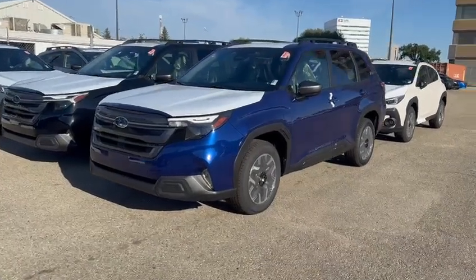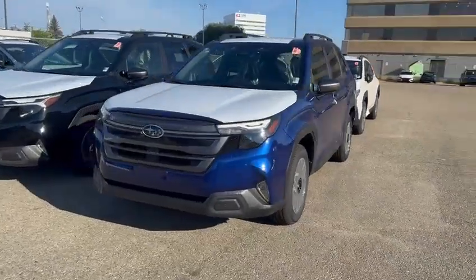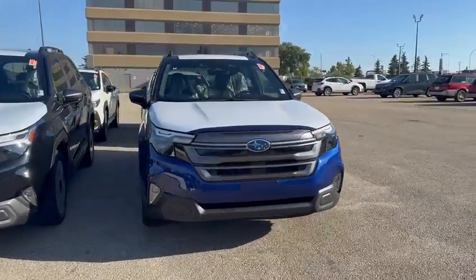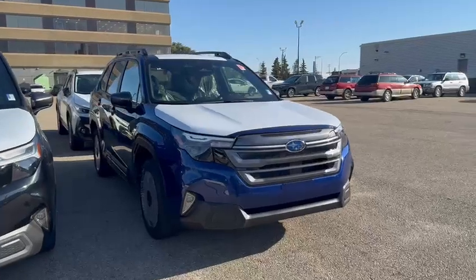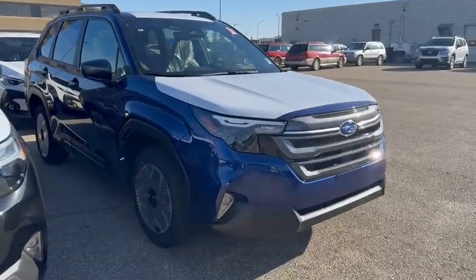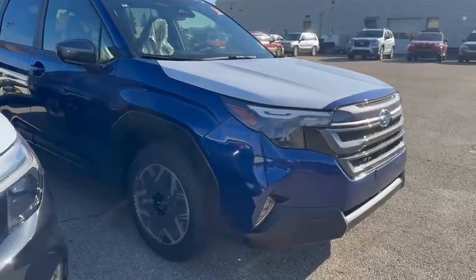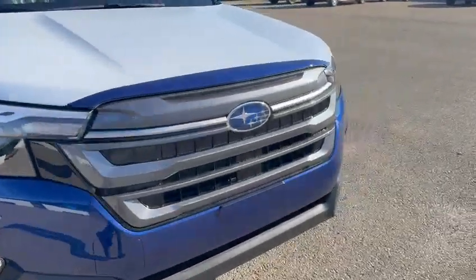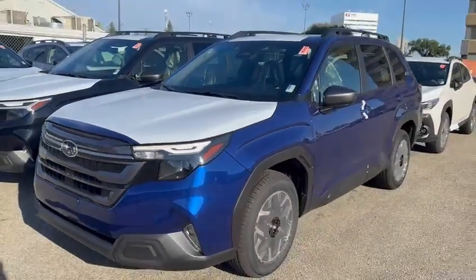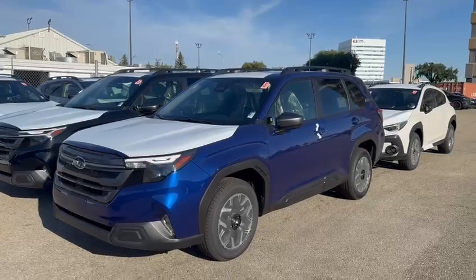Good morning Arthur, this is Kaz with Rally Subaru. Thanks for your inquiry into the 2025 Forester. Looks like you're looking for a sapphire blue Touring, and you're in luck — look what just arrived fresh off the transport: a brand new sapphire blue Touring Forester. It's a pretty exciting vehicle for us. Forester has always been a top seller for the brand and has always been made in Japan.